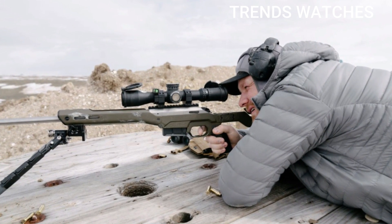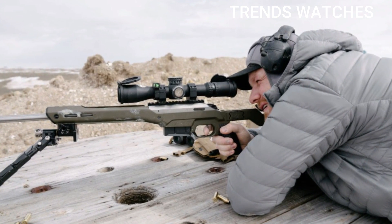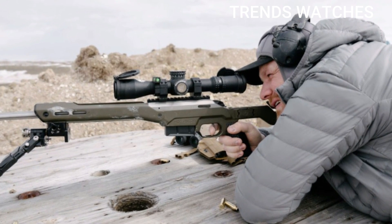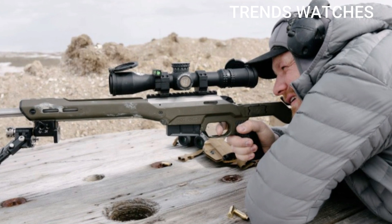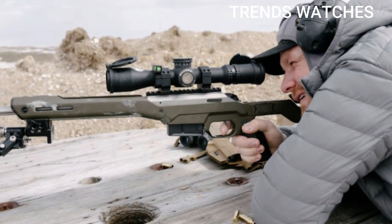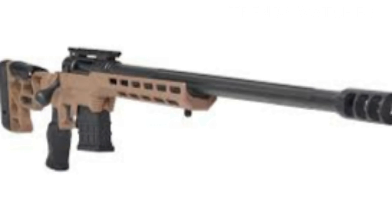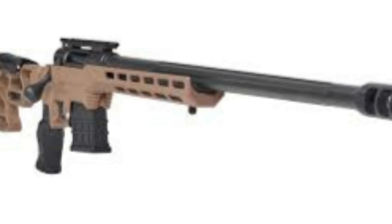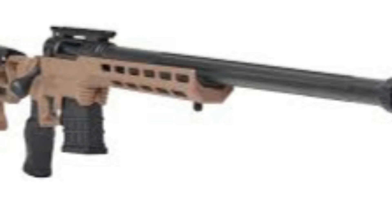Introduced by Hornady, officially launched in 2018. Parent case: 300 Ruger Compact Magnum (RCM). The 6.5 PRC was designed to be a magnum version of the 6.5 Creedmoor, offering higher velocity, better long-range performance, and maintaining the excellent ballistics that 6.5mm projectiles are known for. Bullet diameter: .264 in / 6.7mm.